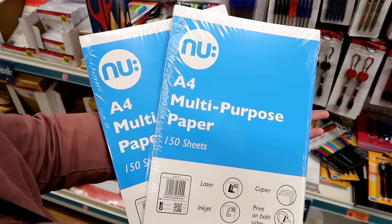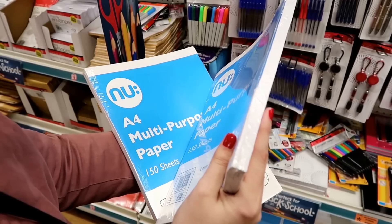A4 multipurpose paper — you get 150 sheets and these are perfect to use in your printer.